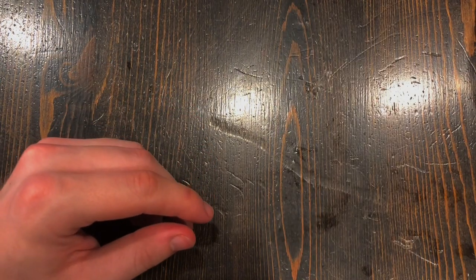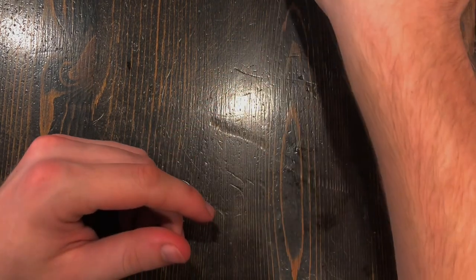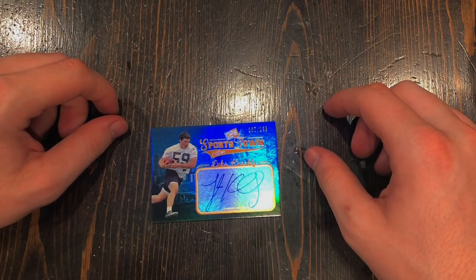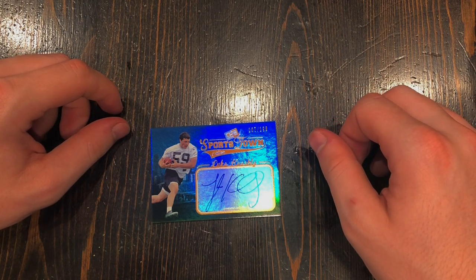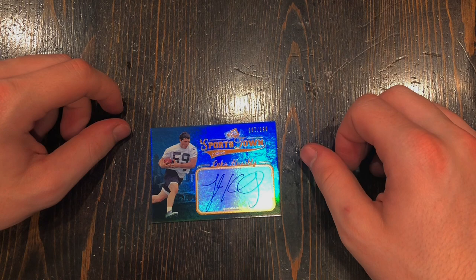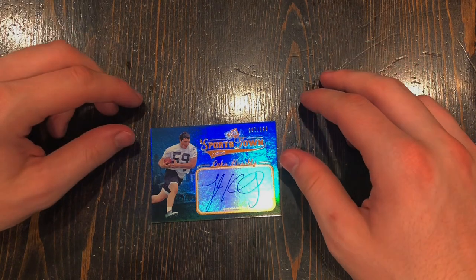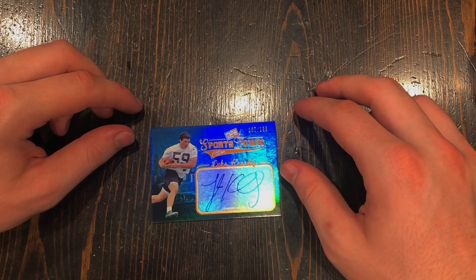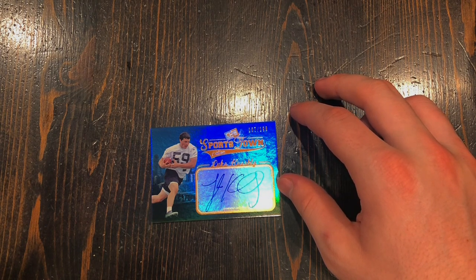That'll be it for tonight. We've got a couple more Swedish Fish. Hope you guys enjoyed. Leave a like if you enjoyed, subscribe if you're new, and feel free to leave comments suggesting what I should do next time. Thank you everyone, have a great night, and sweet dreams.